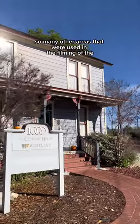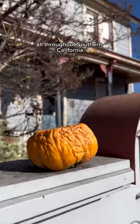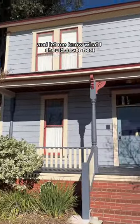And you can explore so many other areas that were used in the filming of the Halloween franchise, as well as hidden gems and super fun things to do all throughout Southern California. So give me your suggestion and let me know what I should cover next.